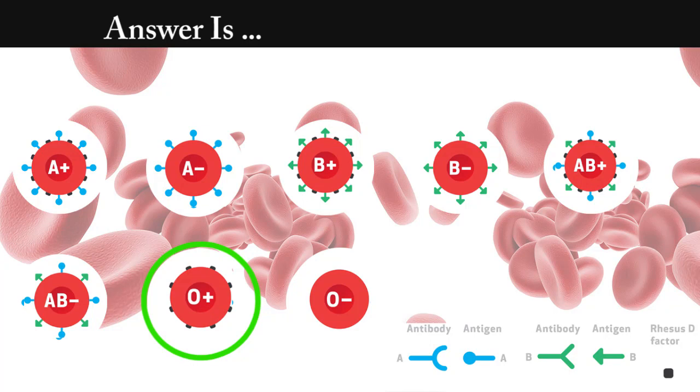The answer is O positive. We've seen agglutination in only tube number 4. This means the RBCs only have the rhesus factor.